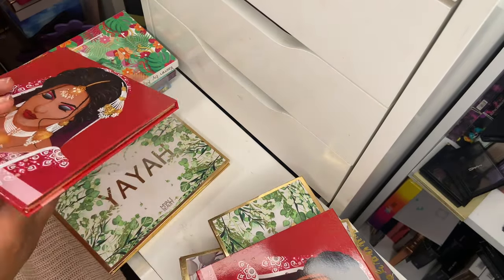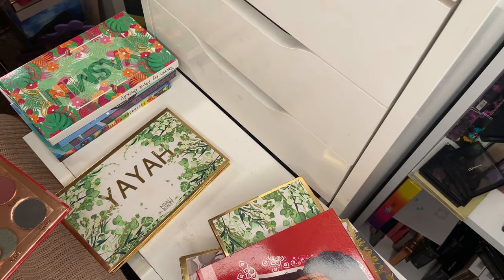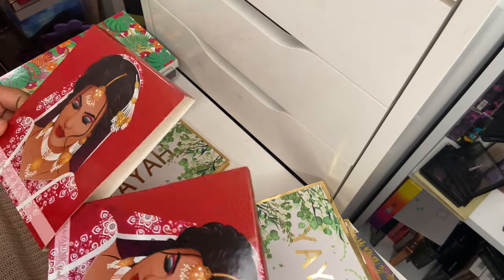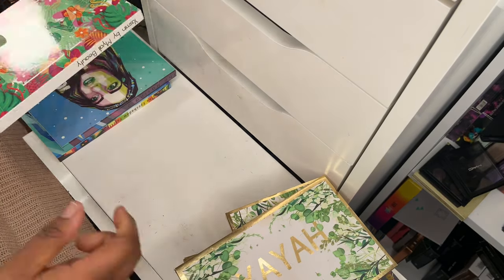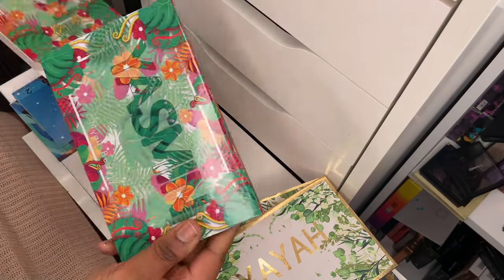Actually, the more I think about it, I'm definitely going to declutter the Sonia Zirine Blush Tribe palette — I'm going to give it away.